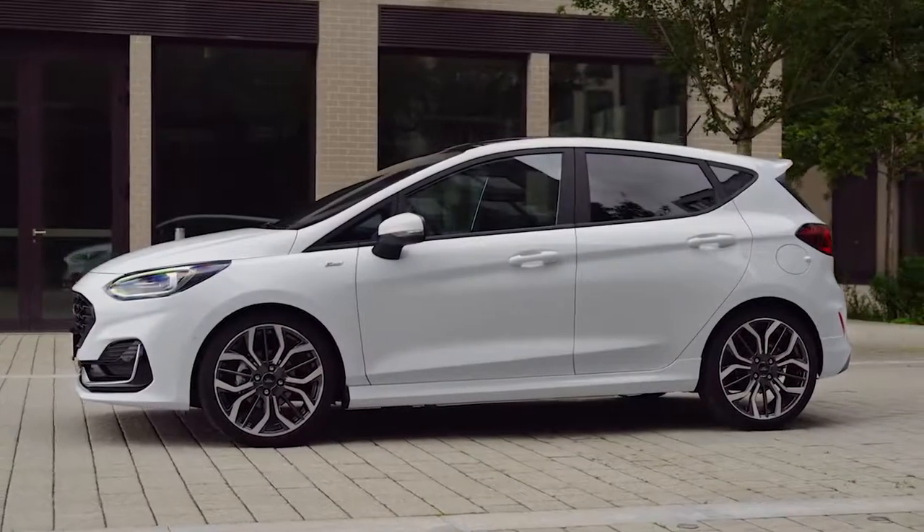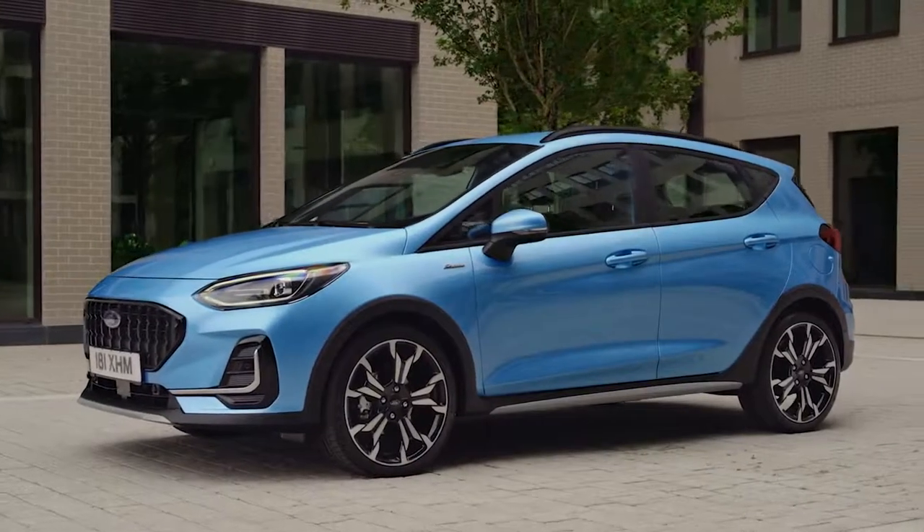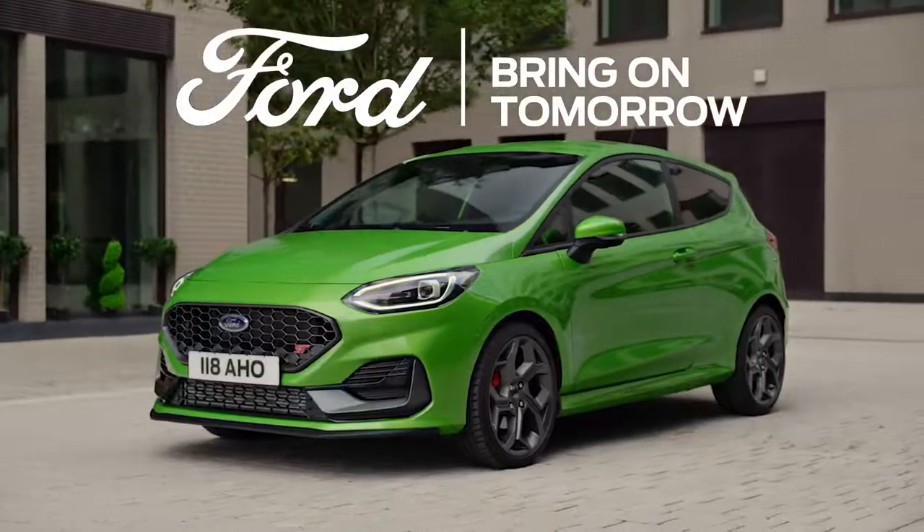All together ensuring the Fiesta ST remains the ultimate hot hatchback. This new evolution of Fiesta takes everything to the next level — elevated technology, a new look, and a fun drive. This is the new Fiesta.